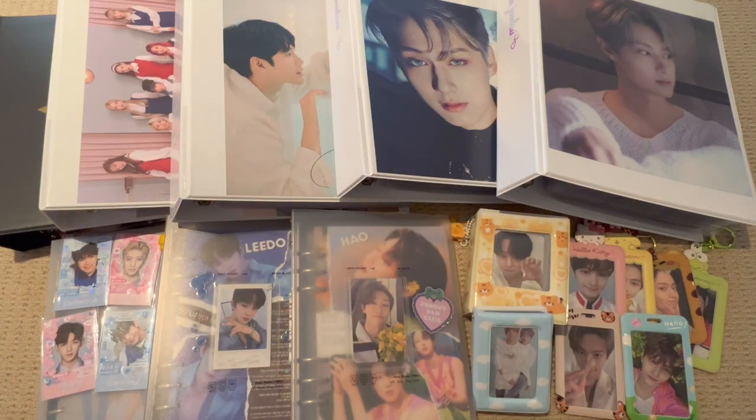Hey guys, welcome back to another video. I thought I would film a full collection update video, since there are a couple of comebacks coming up from my favourite groups. I wanted to do this update before those comebacks, so you can see what my collection looks like before all the new music and new merch gets released.